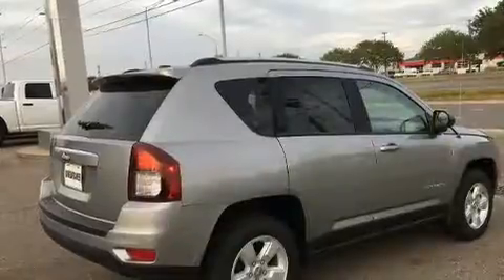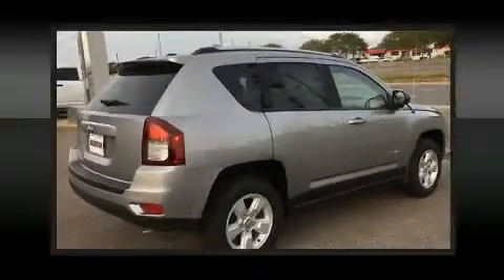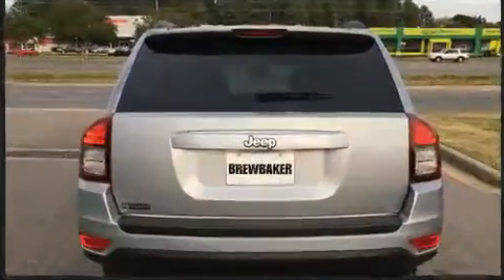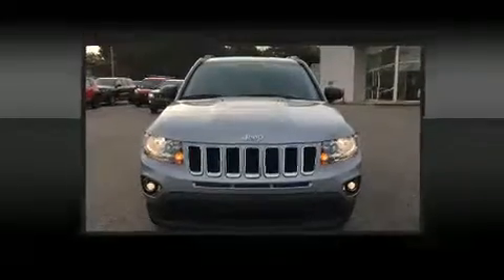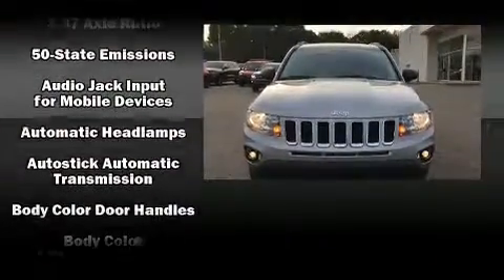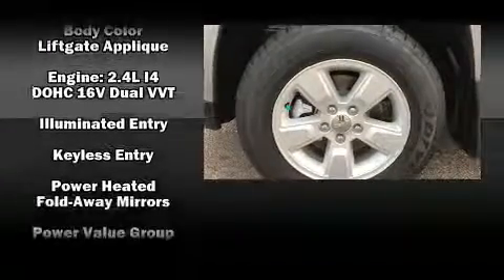Jeep ensures the safety and security of its passengers with equipment such as dual front-impact airbags with occupant-sensing airbag, head curtain airbags, traction control, brake assist, anti-whiplash front head restraints, a panic alarm, and ABS brakes.